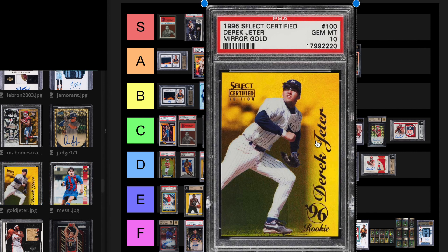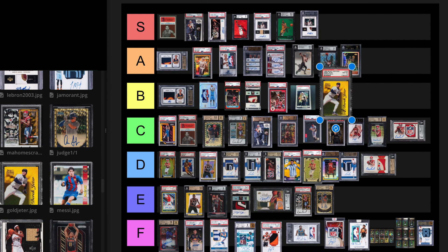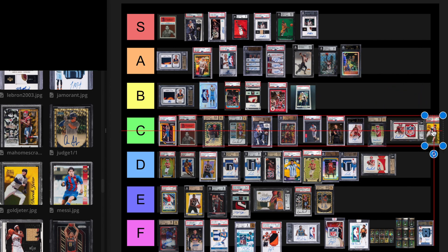The Mirror Gold Derek Jeter PSA 10. This card is out of 30 — there's only 30 of them made. The last sale was July 27th, 2023. I would rather have this Mirror Gold than the SP. I know it's not a rookie, but there's only 30 of them. I just think Jeter's overrated, but I guess it doesn't matter — people are always going to want Yankees players. I think Mickey Mantle's overrated too. I'm going to have to put this at B tier. We can always move stuff around later.